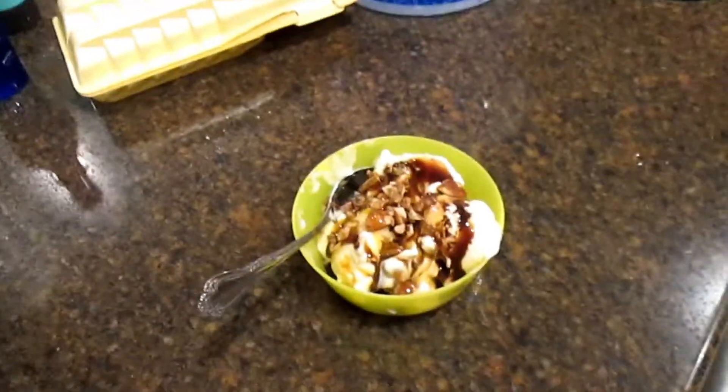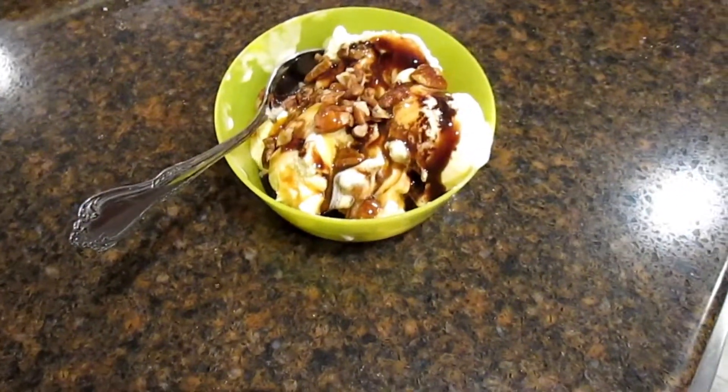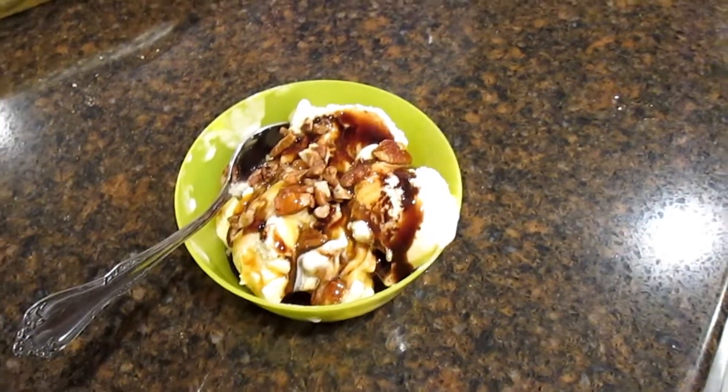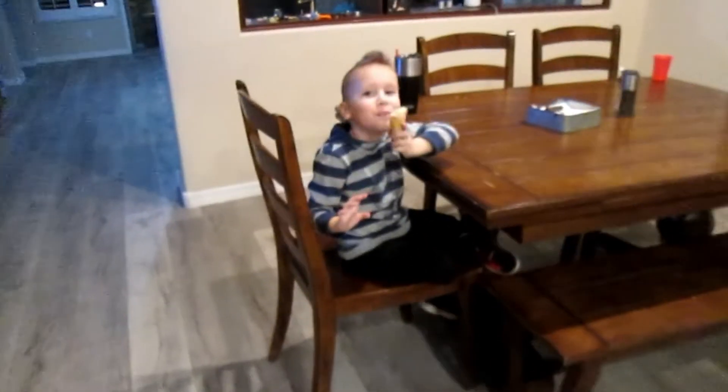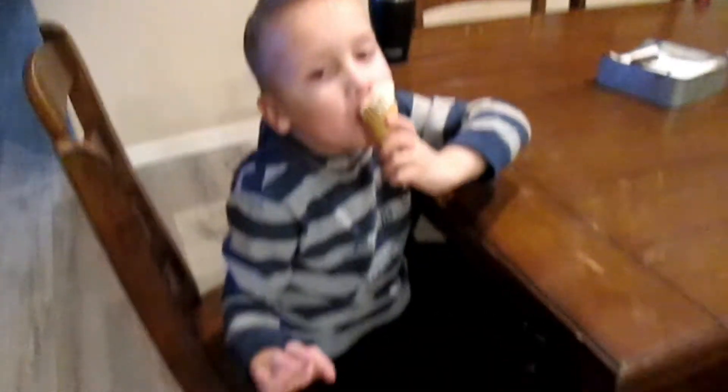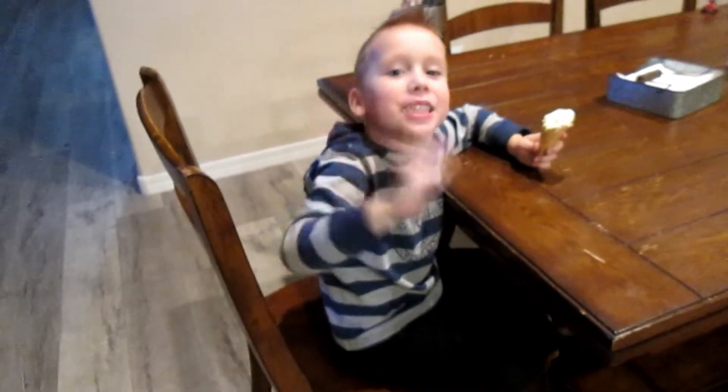And that's it for this what I eat in a day. Hopefully you enjoyed this video — I'll see you guys in the next one! I was going to say, until bedtime when the peanut M&Ms come out... but those are gone. Bye!